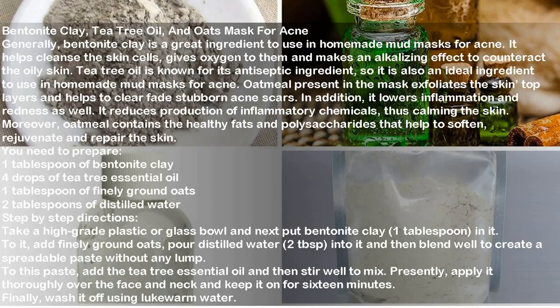You need to prepare: one tablespoon of bentonite clay, four drops of tea tree essential oil, one tablespoon of finely ground oats, and two tablespoons of distilled water. Take a high-grade plastic or glass bowl and put bentonite clay and finely ground oats in it, then add distilled water and blend well to create a spreadable paste without any lumps. Add the tea tree essential oil and stir well. Apply it thoroughly over the face and neck, keep it on for 16 minutes, then wash off using lukewarm water.